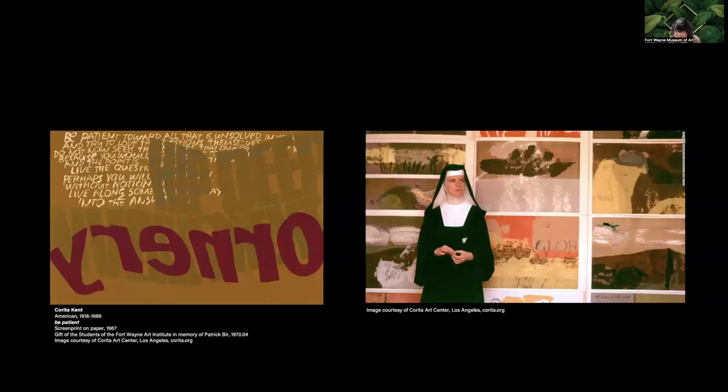Corita Kent is remembered for teaching at Immaculate Heart College and for her joyous inspirational messages, as seen in 'Be Patient' in the collection on the left. She was sensitive to the world around her and was also a peace and social justice advocate. Kent had a very open attitude to the definition of art. She adapted the bright colors and bold visual forms of graphic design and pop art into her work. She also incorporated texts including psalms, poetry, ads, and even Beatles lyrics. Kent turned to a vernacular language and imagery familiar to a wide audience, infused with spirituality. In 'Be Patient,' she takes advantage of the way opaque colors of screen print inks layer on top of one another, piling the phrase 'hip-deep involvement' and the inverted word 'ornery' on top of an excerpt from German poet Rainer Maria Rilke.